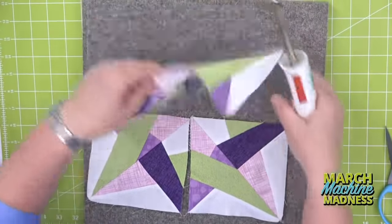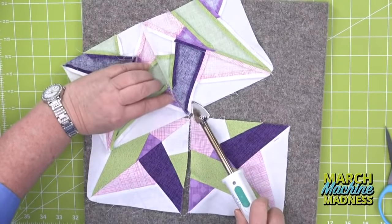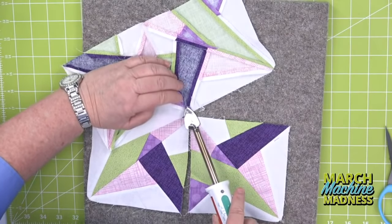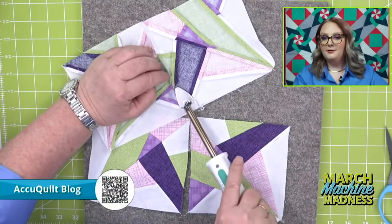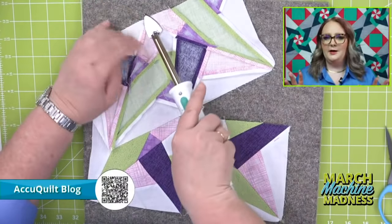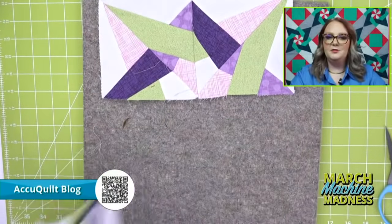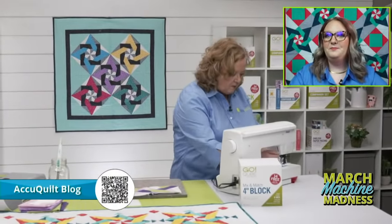Look right here — see, all my seams came together. Now I'm going to press this open because there's just so much fabric and bulk. Be careful so you don't burn your fingers. Emily, while I'm pressing, tell people about our blog. We have a really great blog where you can go engage with our Go-Getters — folks who love using our products and come up with fabulous new patterns. Step-by-step instructions, great new projects. This week's blog is all about the new Grandmother's Fan die.